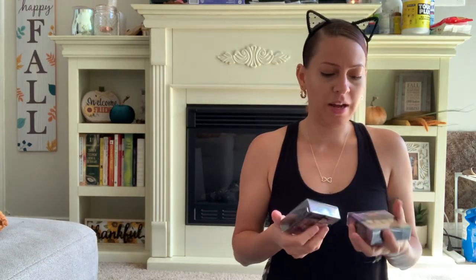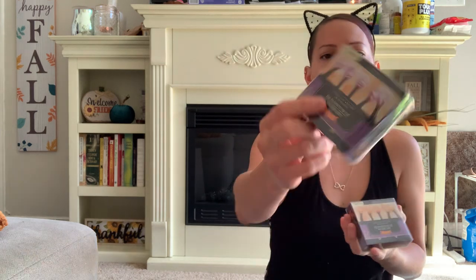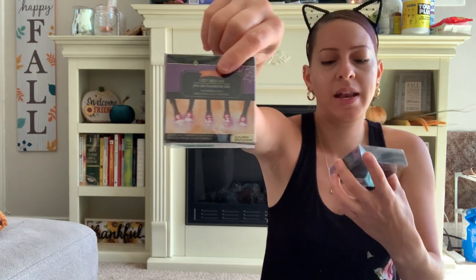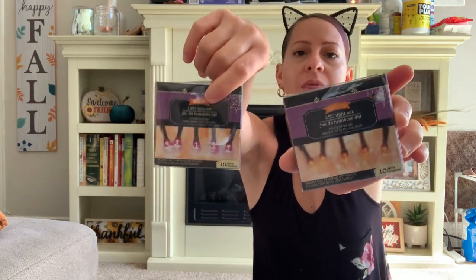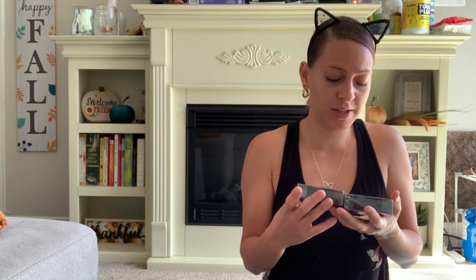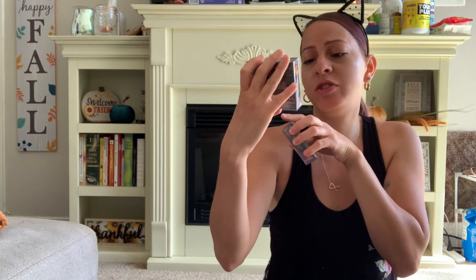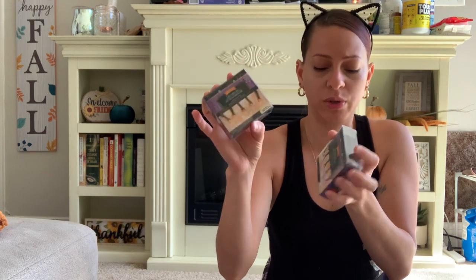I also picked up some Halloween lights for the Halloween tree that I hauled a couple hauls ago. I got the purple LED lights and the orange LED lights. I said Christmas tree — I meant Halloween tree! Christmas is around the corner, you guys — this is my favorite time of year, my favorite holiday. I love Christmas. The lights require two AA batteries, which are not included.